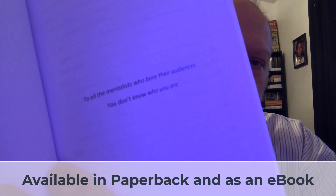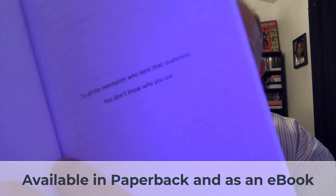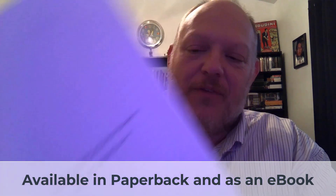Let me give you the dedication first — just take a look at that. That sets the tone for the purpose of this book: 'To all the mentalists who bore their audiences — you don't know who you are.' Alright, anyway.